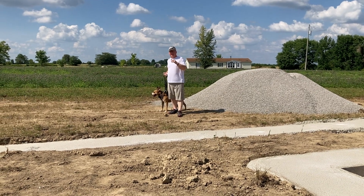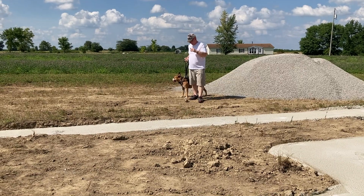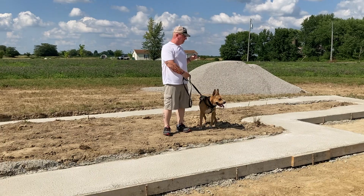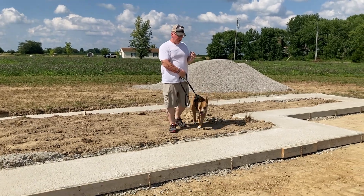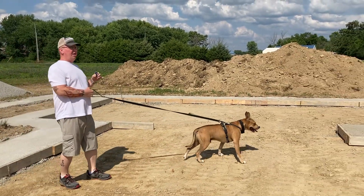Hello, welcome. I'm going to attempt to walk Bo through the house here and give you all the tour in dirt. I'm standing on our front patio right here — this will all be a concrete slab. And this will be the front door as we walk into what we've jokingly been calling the Great Hall.